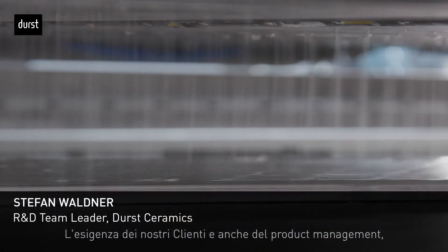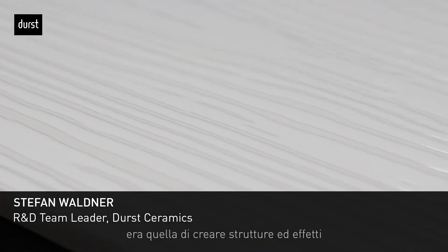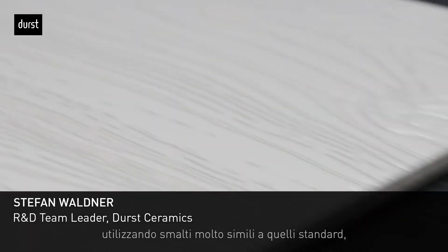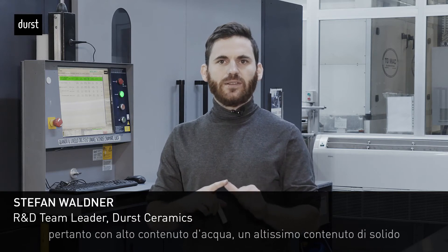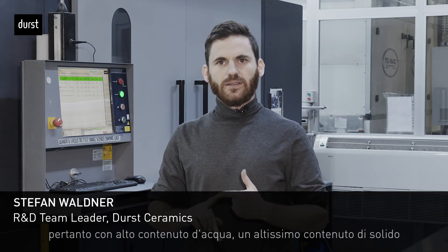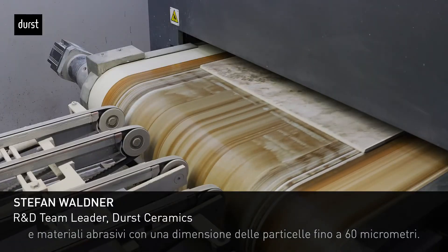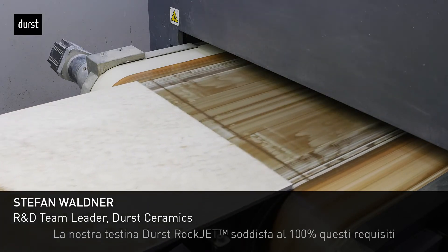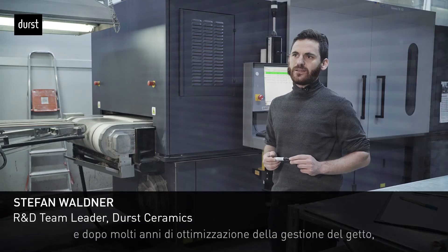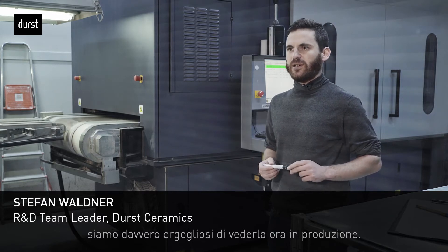The requirement from our customers and product management was to create structures and effects using glazes very close to a standard glaze. That means we need a very high water content, a very high solid content, and abrasive materials with a particle size up to 60 micrometers. Our Durst print head 100% fulfills this requirement, and after many years of optimizing both lifetime and jetting behavior, we are really proud to see it now in production.